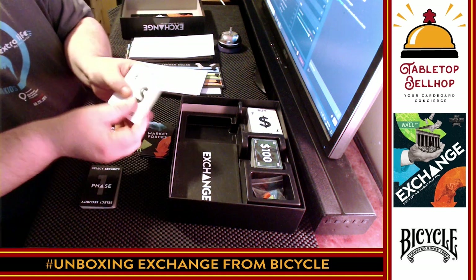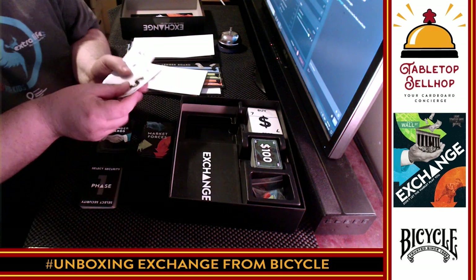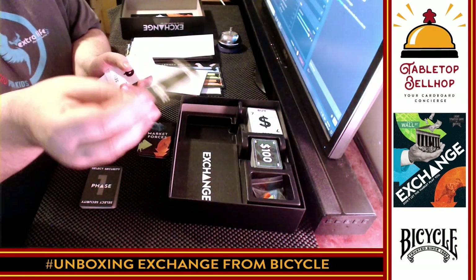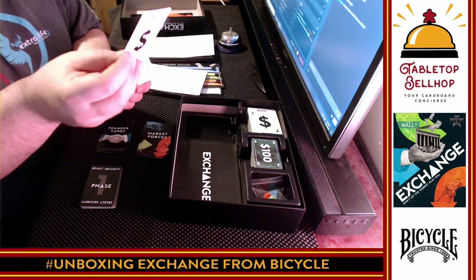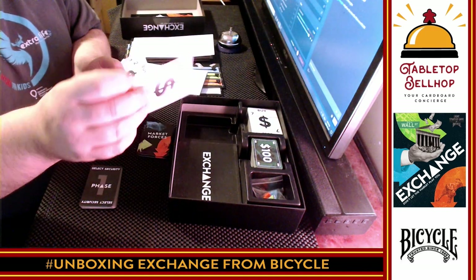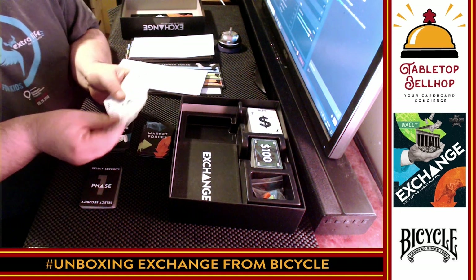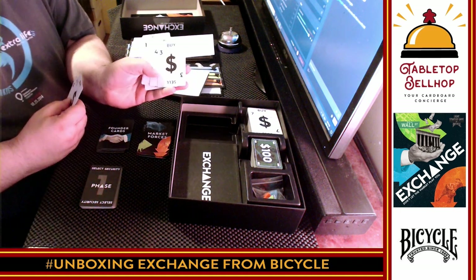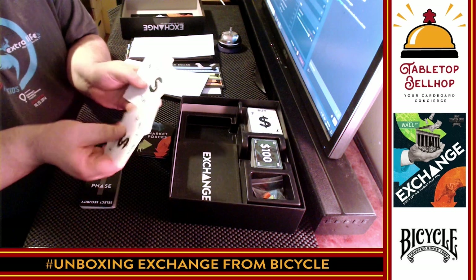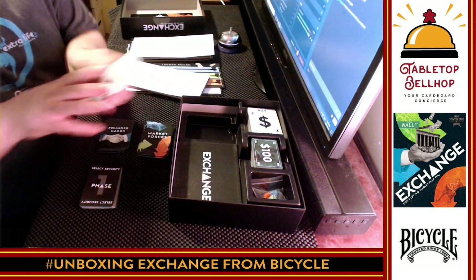The buy/sell cards show numbers on them — simple enough. Card quality: I am surprised. This is Bicycle — I expected a little better. They do have a linen finish on them, which is nice, but they're not very thick and don't have a plastic coating. I definitely wouldn't want to get these wet. Very basic artwork — this is not a pretty game, but it looks very functional.